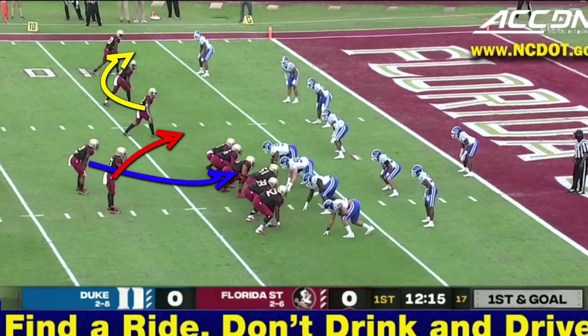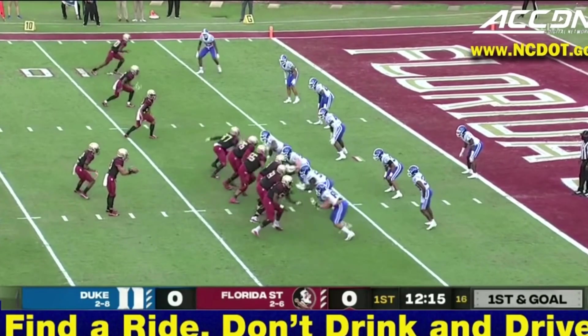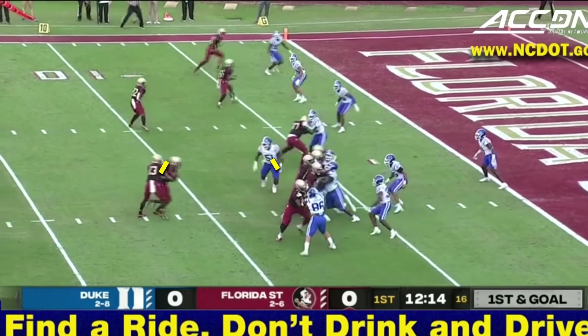They do inside zone blocking, meaning these linemen take one step play side and try to work their way upfield using double teams. This tight end is going to let the defensive end go and arc block up to this outside linebacker. This unblocked defensive end is going to be the guy who the quarterback reads. If he stays inside to take the running back, then the quarterback takes it himself. If he lets the offense run inside zone without him as a presence, then the offense will take those odds all day.